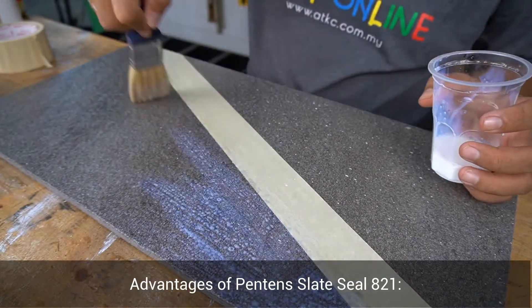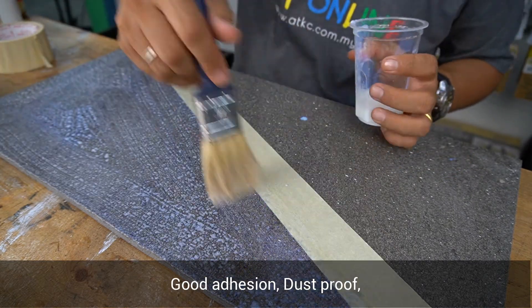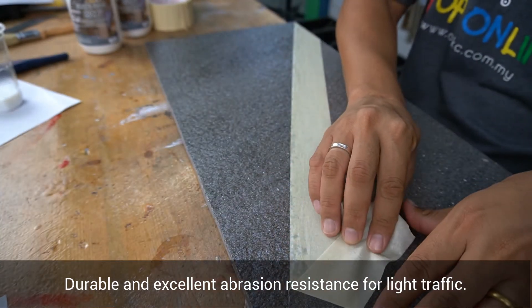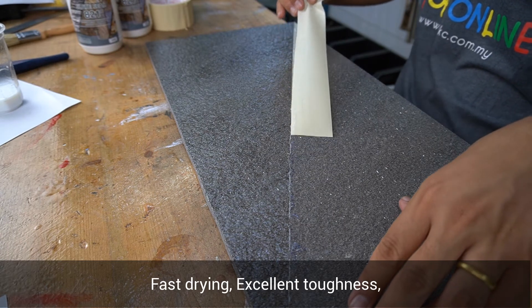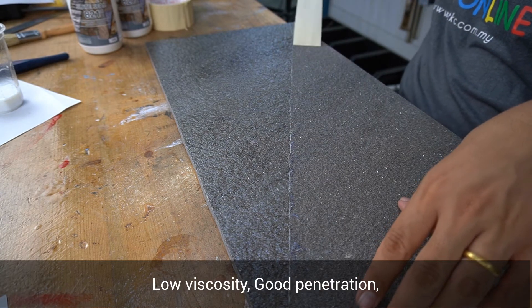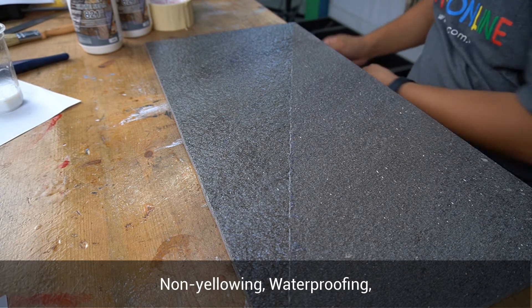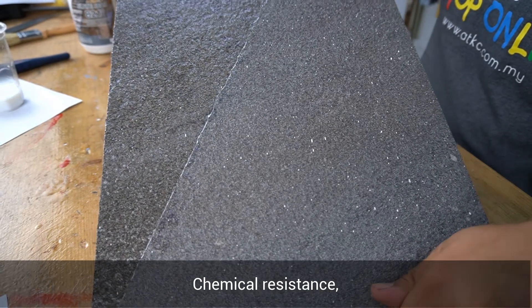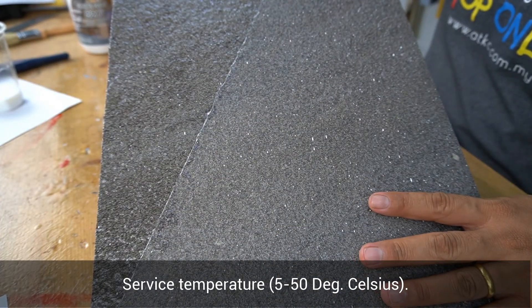Some of the advantages for Pentene's Let's Seal 821 include: good adhesion, dustproof, durable and excellent abrasion resistance for light traffic, excellent weather resistance, fast drying, excellent toughness, low viscosity, good penetration, non-yellowing, waterproofing, not easy to be stained, chemical resistance, and a service temperature of 5 to 50 degrees Celsius.